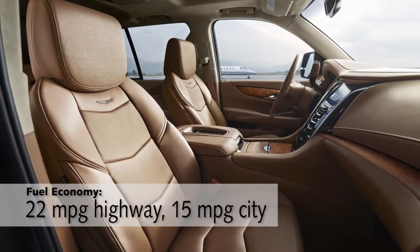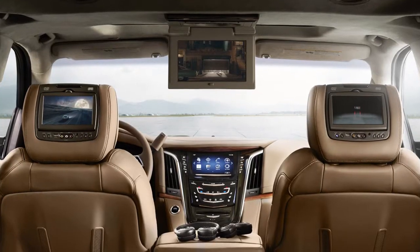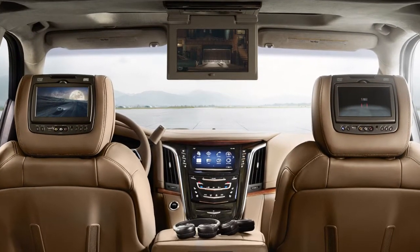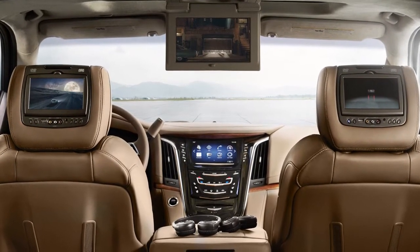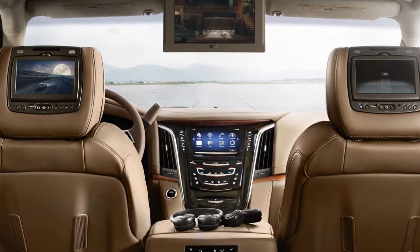And if you want a ridiculous level of luxury, you can step up to the Platinum Edition for around $81,500, which will include things like power retractable steps, a DVD player, LED headlights, and, of course, heated and cooled cup holders.